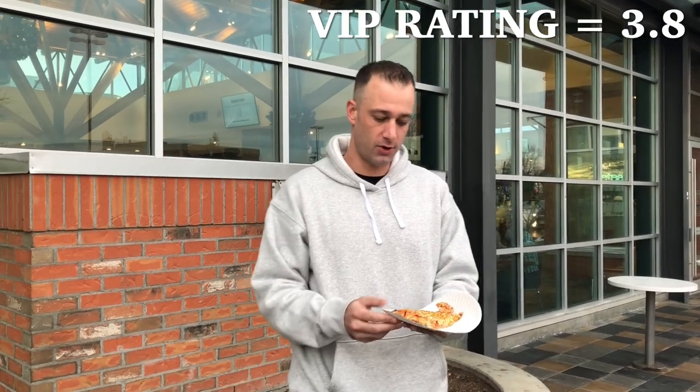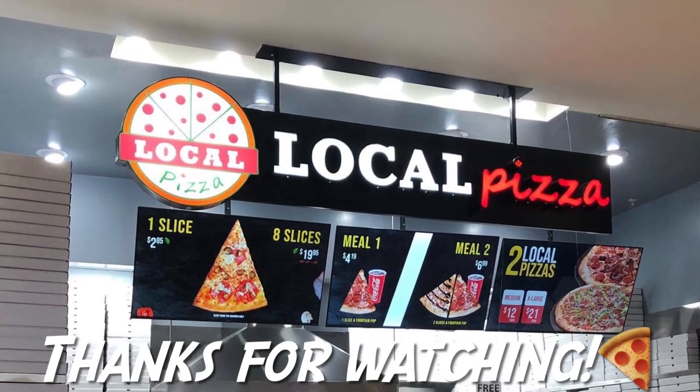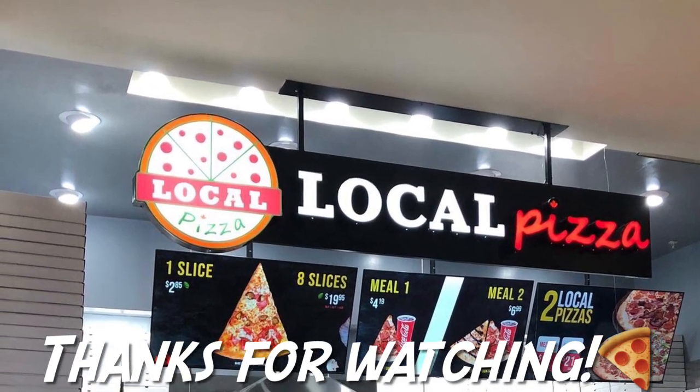I'm going to rate this like a — I don't recommend it — 3.8 out of 10. Okay guys, on to the next one. Hey everyone, thanks for watching my review of the local pizza at Hillside Mall. Please subscribe on YouTube and hit that like button if you can. Cheers.